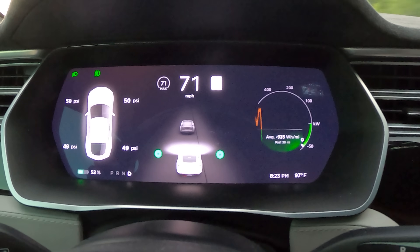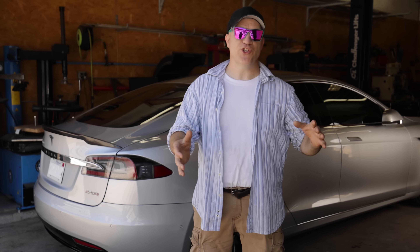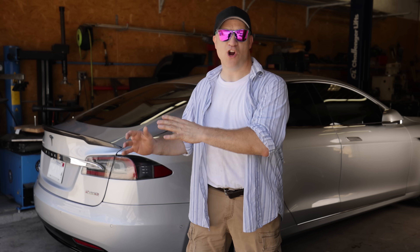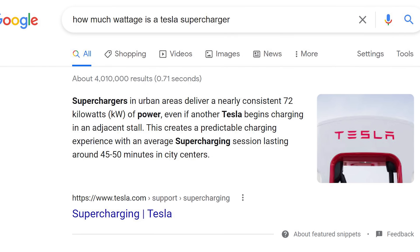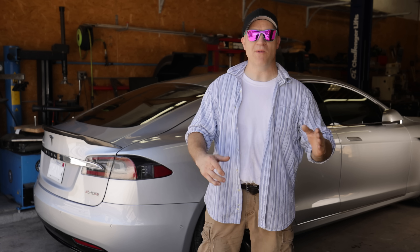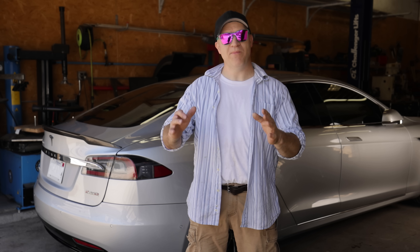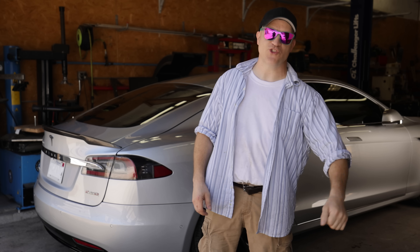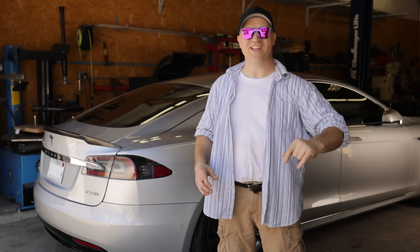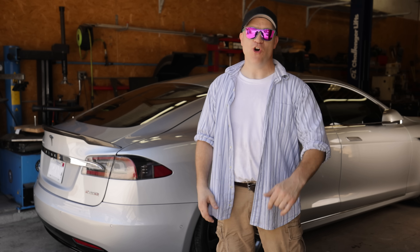When driving at 70 miles per hour and I let off the accelerator, the regenerative braking is producing 65,000 watts of charge — that's almost as much as a Tesla supercharger. All I really needed was somebody to tow me for 15 minutes straight at 70 miles per hour, which would be the same as hooking up to a Tesla supercharger for 15 minutes and give me an extra 100 miles of charge to get home quickly.